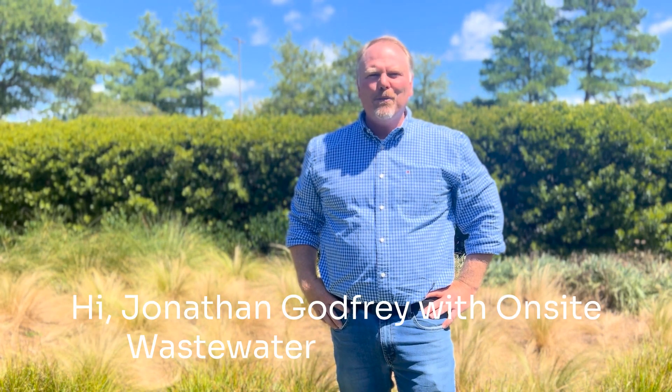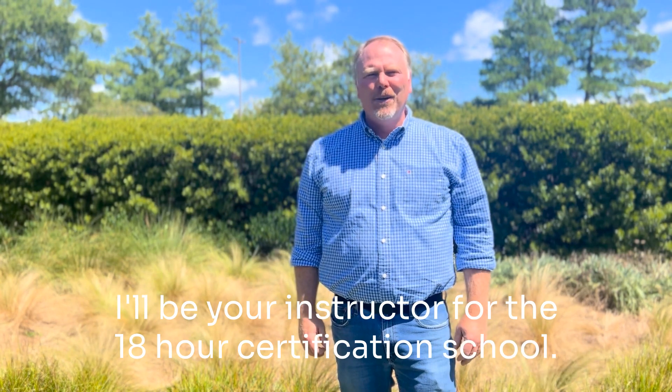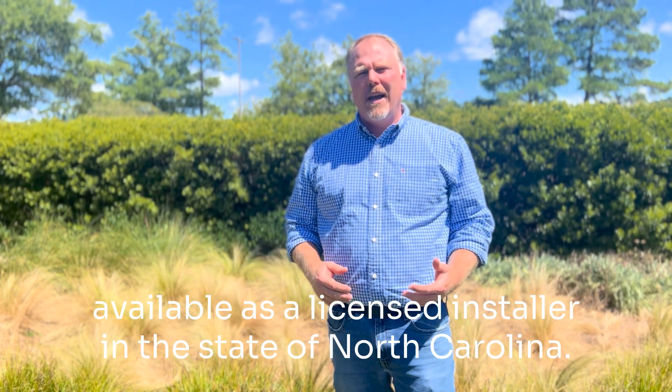Hi, I'm Jonathan Godfrey with On-Site Wastewater Professionals. I'll be your instructor for the 18-hour certification school. Today, I want to talk to you about the different certification levels available as a licensed installer in the state of North Carolina.